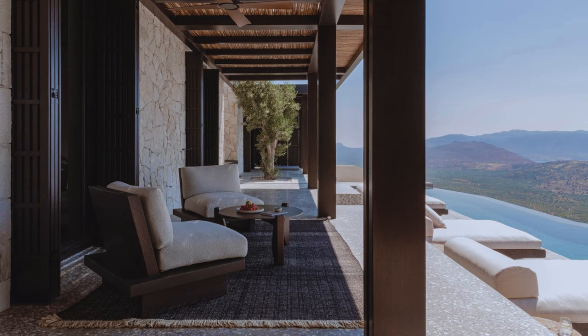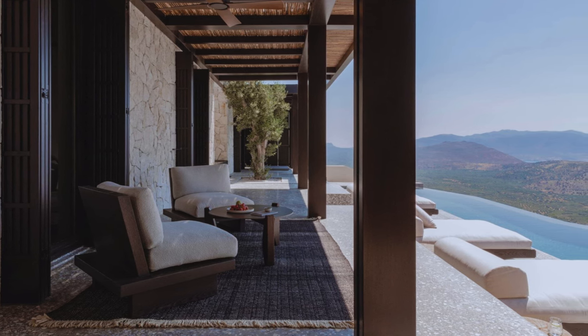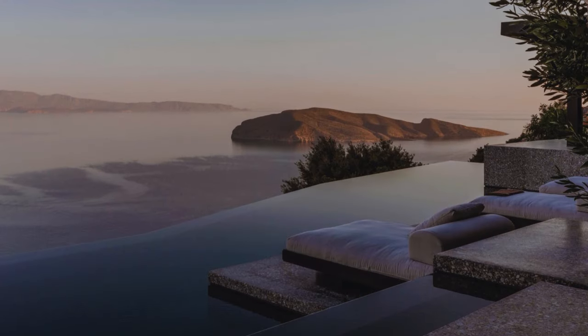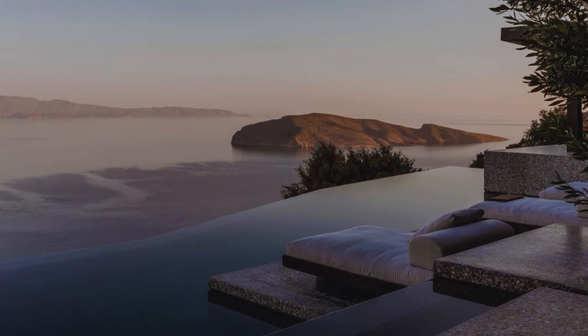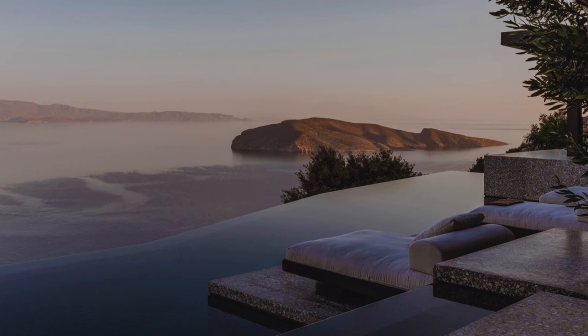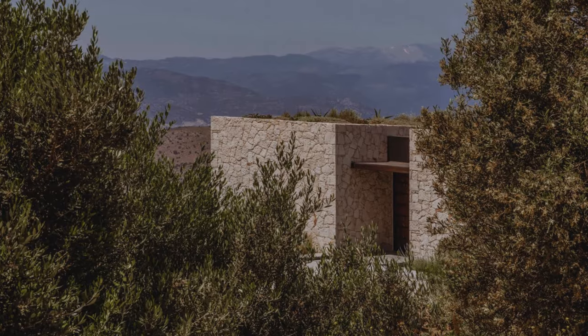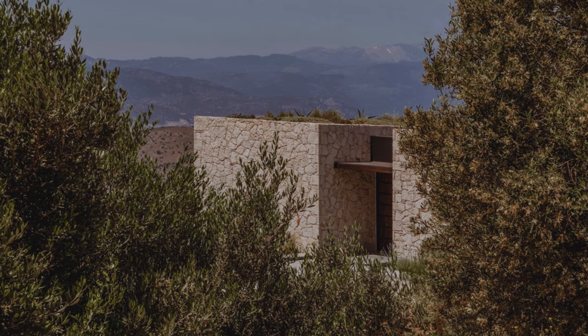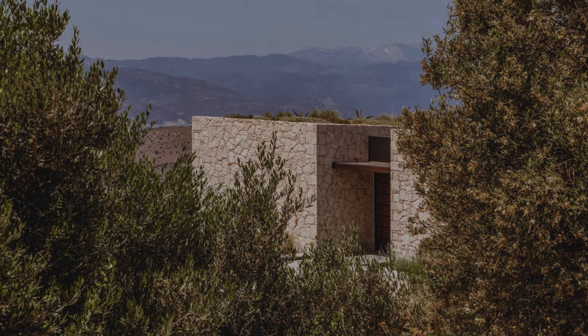The design carefully balances the client's requirements for two guest rooms and ample outdoor space with the natural surroundings, showcasing views of mountains, plains, and the Mediterranean Sea. The architects aimed to design a contemporary house that harmonizes with its environment, opting for a discreet and respectful approach.